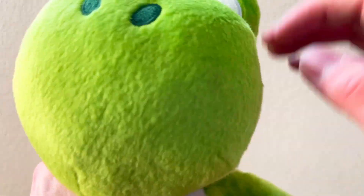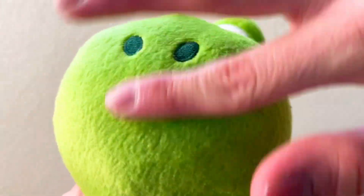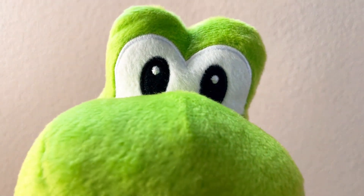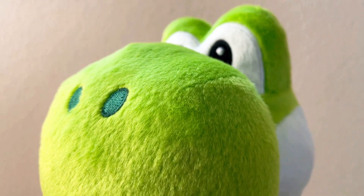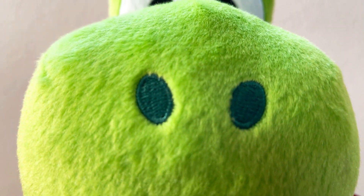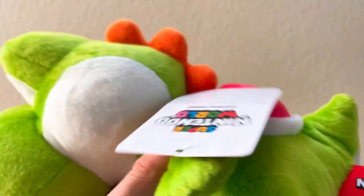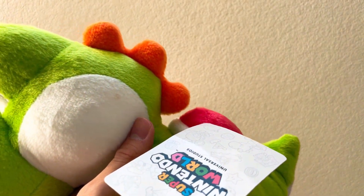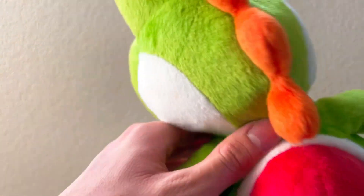It's silky soft everywhere on this plush. The eyes and the outer rim of the eyes have the exact same beautiful stitching that Sanei does — they did an excellent job there, no doubt about that. They've always been known for great quality stitching. The nose is embroidered as always and looks perfect. It's very impressive how they achieved such high-quality stitching, just like Sanei does.